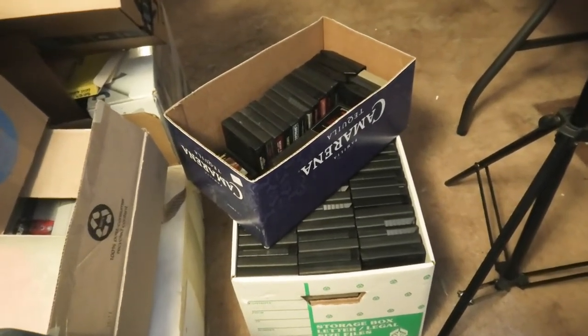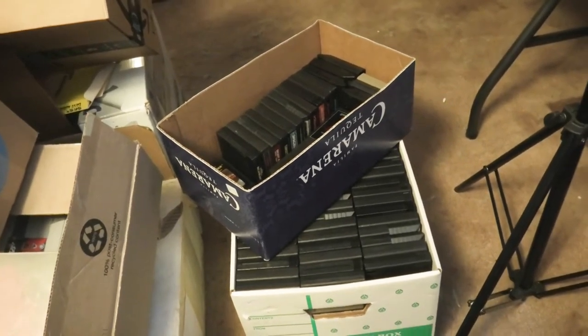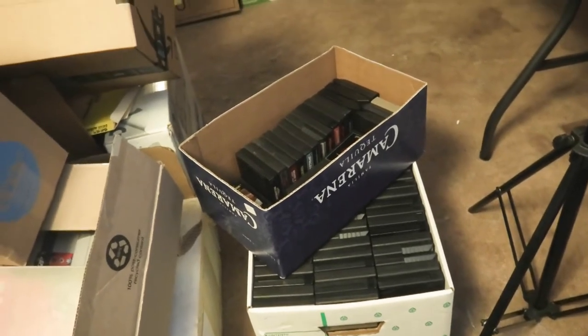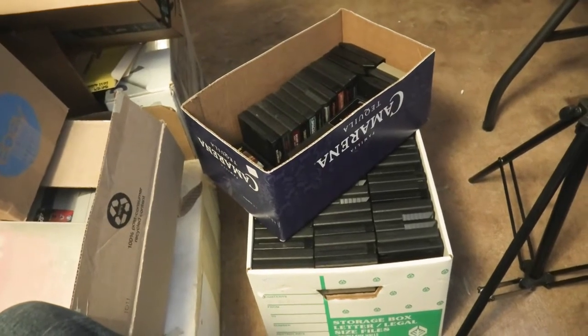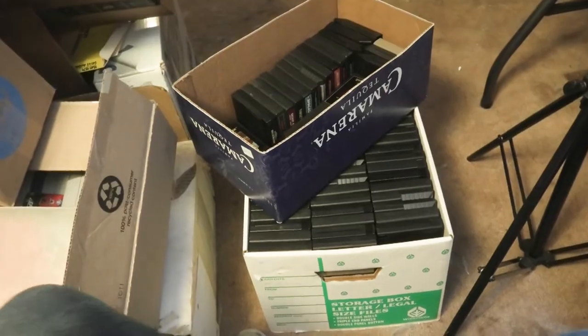I'll tell you how much I paid for these. I have been collecting Atari 2600 for probably over 30 years. Here's my original website I made — this website could be older than some people watching this video right now. I had a huge Atari 2600 collection.